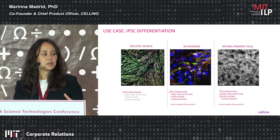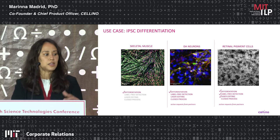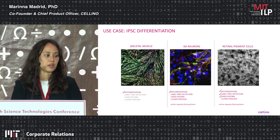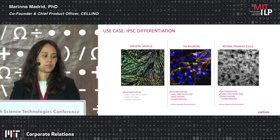The platform is also quite biology agnostic. We've applied it to differentiation processes — here are a few of the cell types we've differentiated from IPSCs: skeletal muscle, dopaminergic neurons which we're actively working on and which could be used to treat Parkinson's, and retinal pigment epithelial cells which can be used as a treatment for age-related macular degeneration.